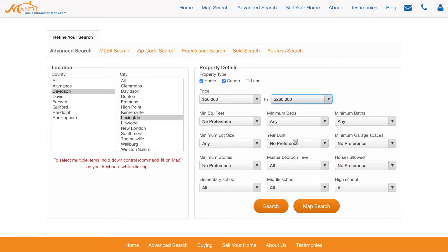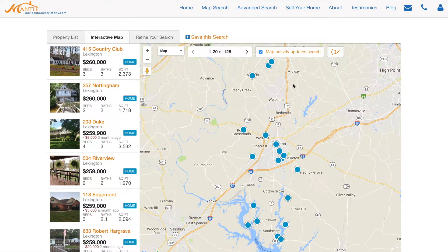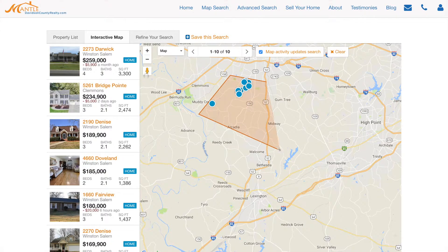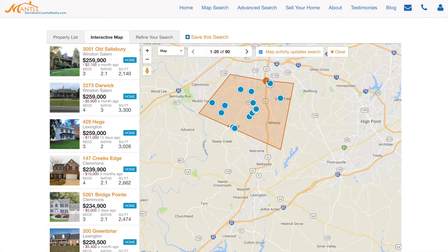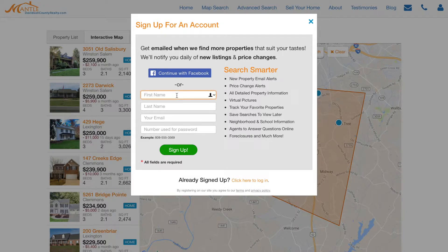You can filter by bedrooms, baths, sold properties, school system, and more. What's a little different for us is the map search. You can see it's a live update map — if I scroll around I can see properties move. I can circle the areas I want to be in, like northern Davidson County. If I save this search, I can pick whether to get updates daily, weekly, monthly, or just keep it as a saved search to look at later.